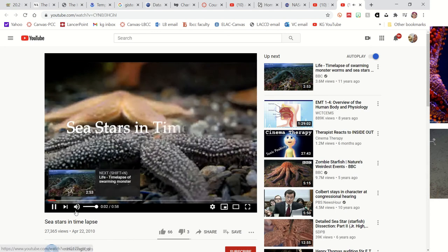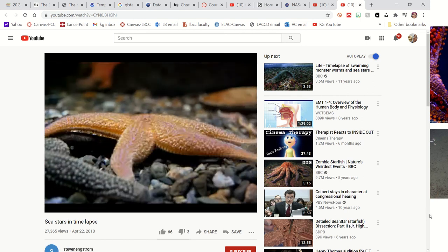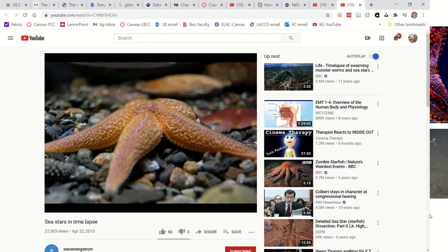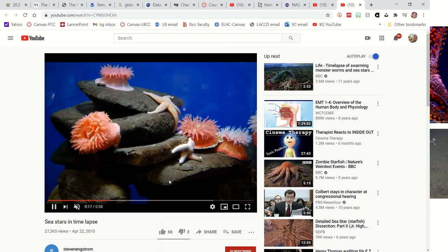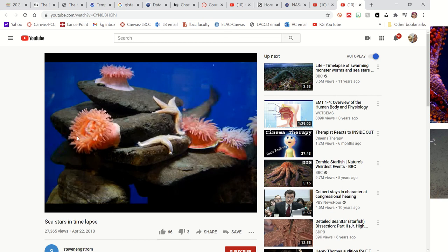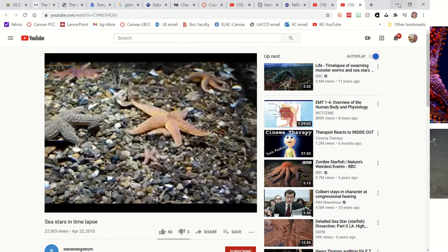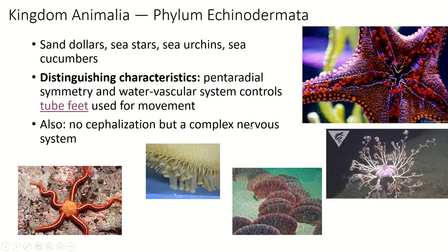You can see the little feet reaching out, sticking, and then releasing as the water vascular system fills and releases them. Sea stars move around quite a lot and are predatory. Phylum echinodermata has no cephalization, but they do have a complex nervous system — unlike cnidarians, which just have a nerve net. Echinoderms have a pretty complex nervous system, though not a centralized brain.